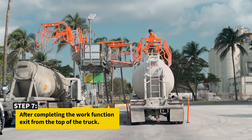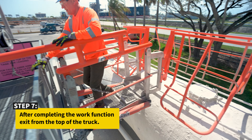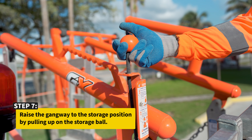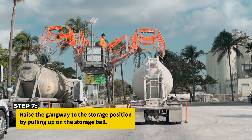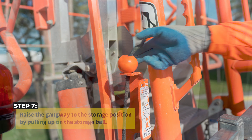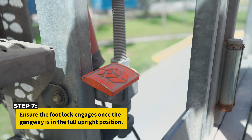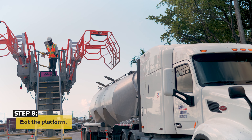After completing the work function, exit from the top of the truck. Raise the gangway to the storage position by pulling up on the storage ball. Ensure the footlock engages once the gangway is in the full upright position. Exit the platform.